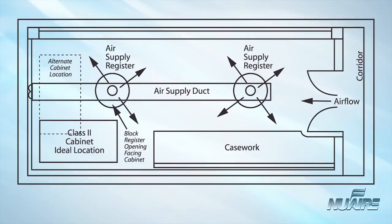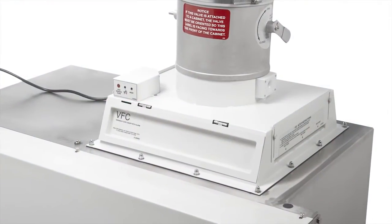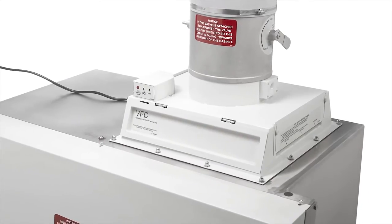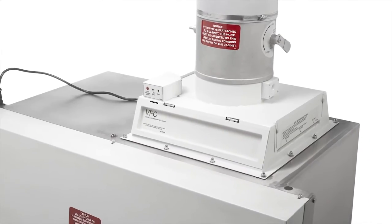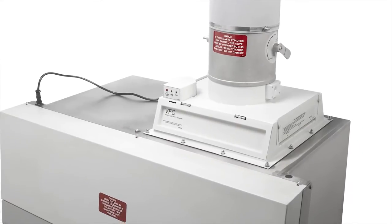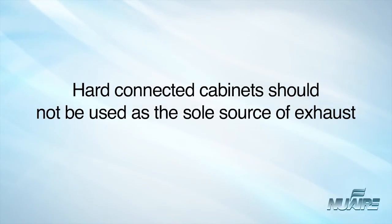System fluctuations of the room's supply and exhaust air will cause the biological safety cabinet to operate incorrectly. The exception to this would be the Class 2 Type A2 with a canopy connection for room exhaust, since the canopy's air gap will allow for exhaust system fluctuations without affecting containment performance. Biological safety cabinets that are hard-connected — Class 2 Type B1 and B2 — should not be used as the sole source of room exhaust.